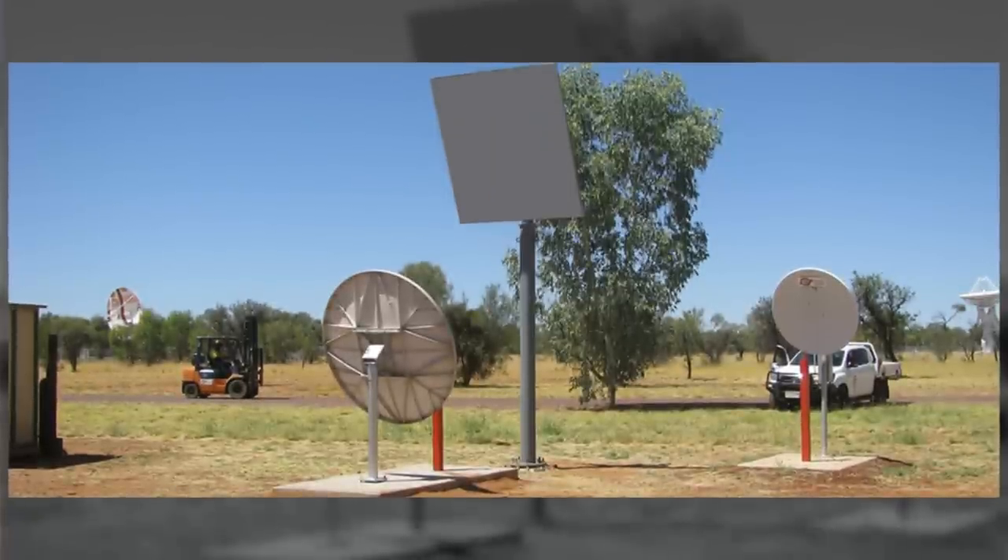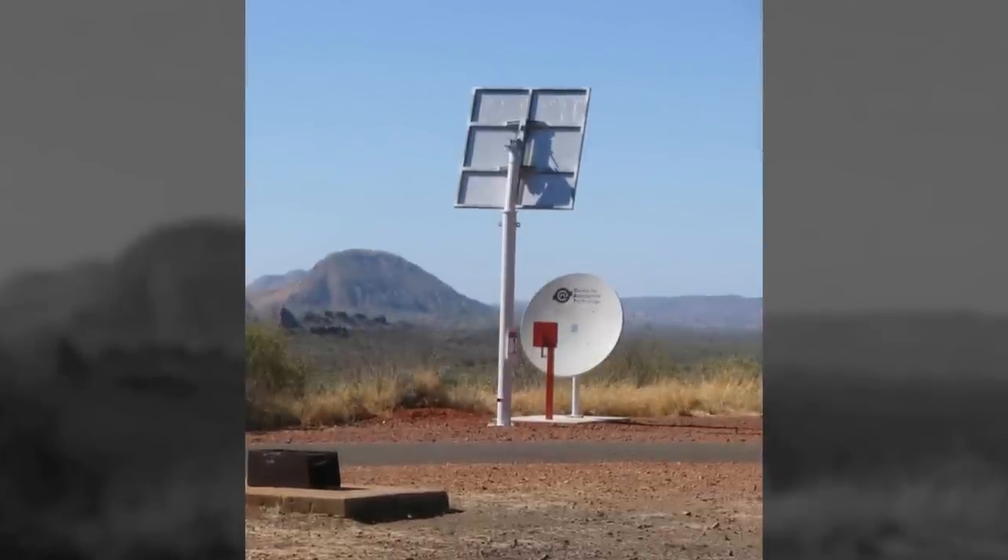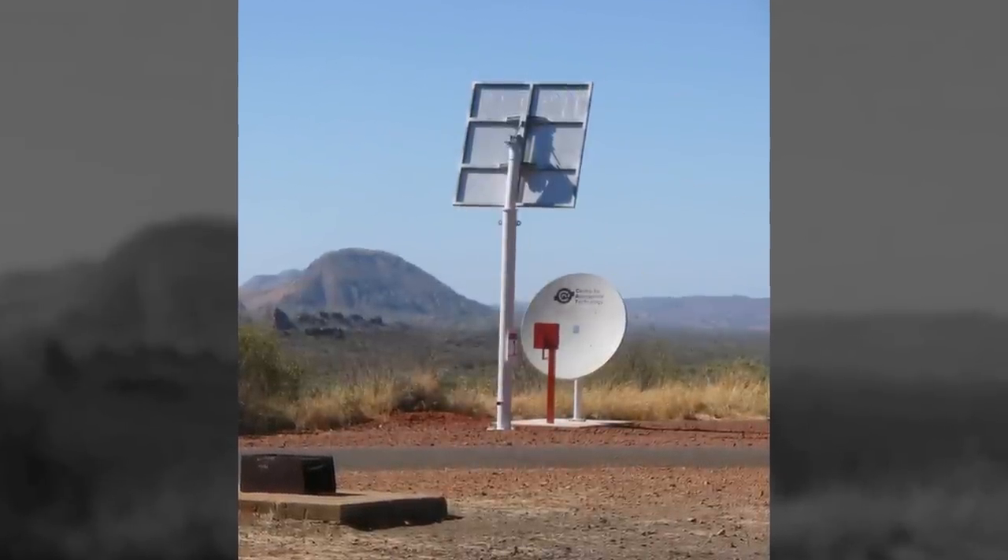The Centre for Appropriate Technology has actually improved on this design. They've created an enhanced hotspot that has a second passive element, which is an electrical mirror above the dish. That reflects an even stronger signal down to the dish, increasing the potential range.